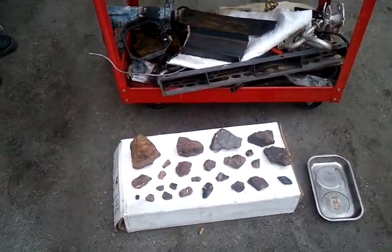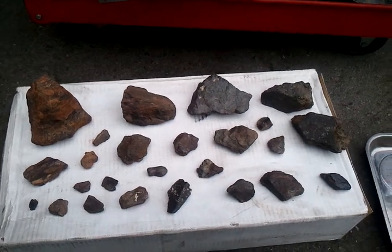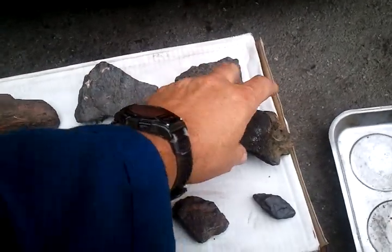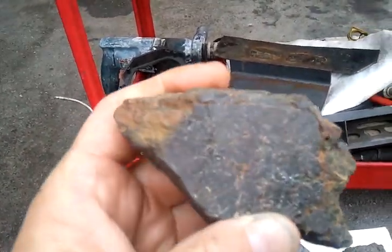Video number three. I was asked by a couple of meteorite guys to get out in the sun, even though it's an overcast day, and I wanted to show a couple of these meteorites — or what I suspect are meteorites.